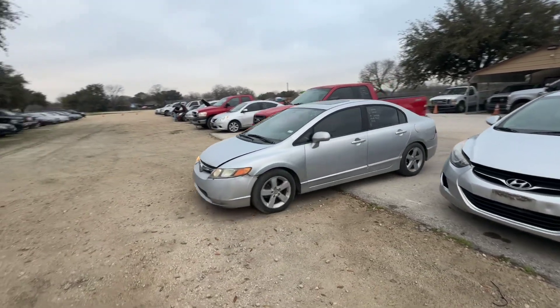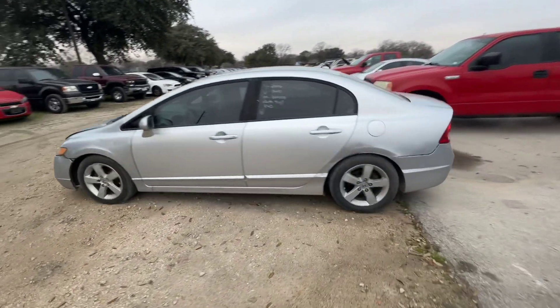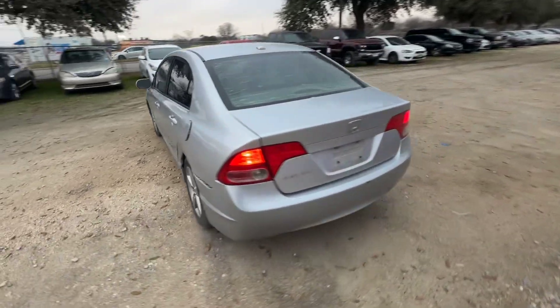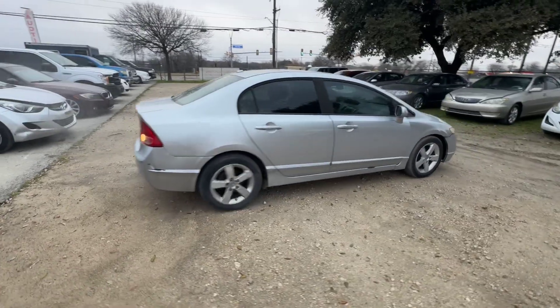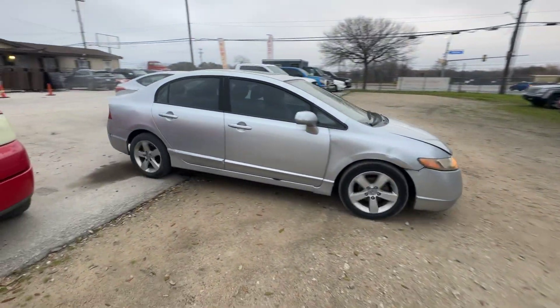Hey everybody, today we have a 2008 Honda Civic — it's an automatic four-cylinder. Get it backed up real quick to check out the hood.